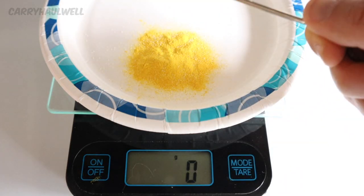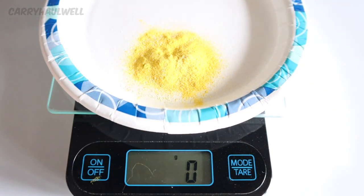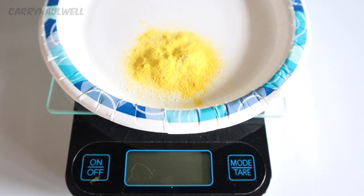Let's go back to our scale and add these three capsules. Look — it's still not even a gram. So we're getting very little turmeric in these capsules. For simplicity's sake, let's just say that there is one gram of turmeric in this box.